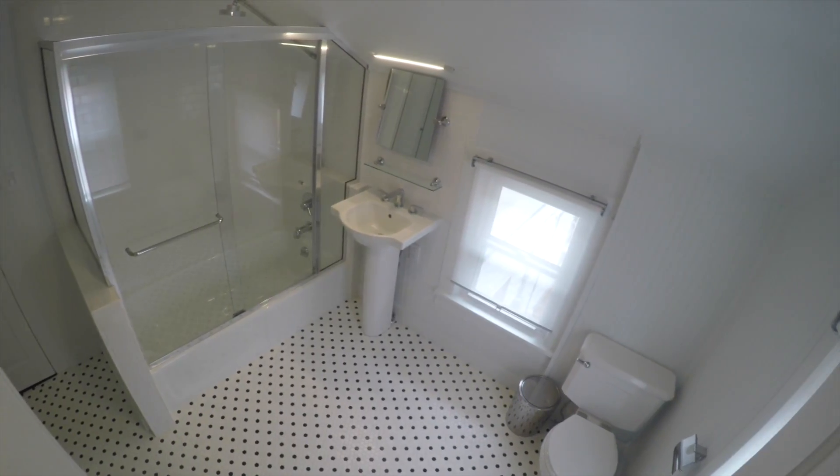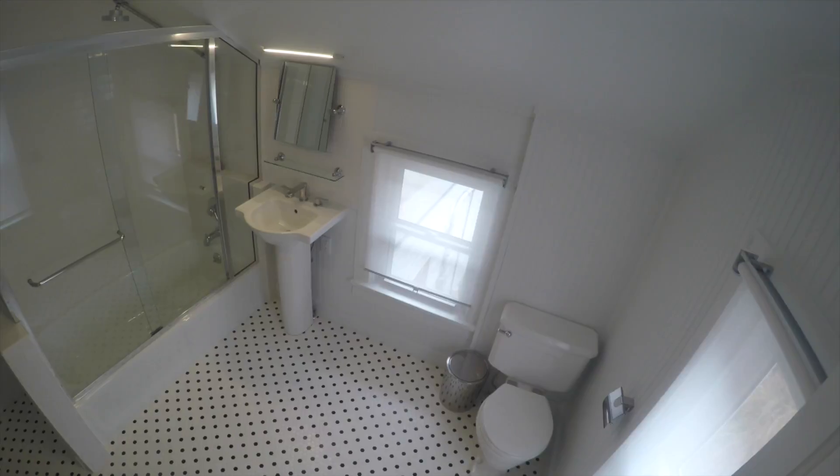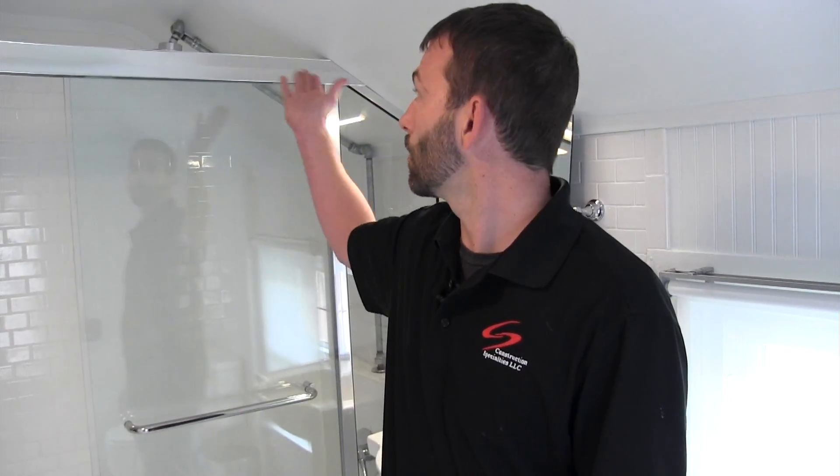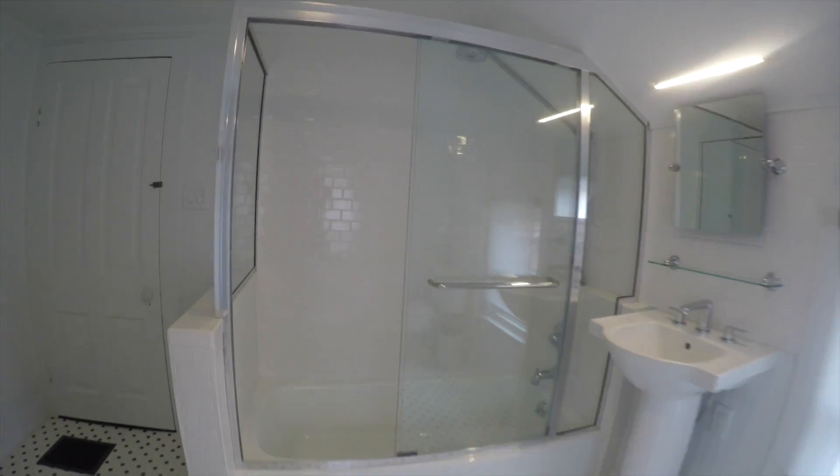Many times with an old historic house like this you run into issues with how to get electrical where you need it, how to get the plumbing where you need it, things like this low ceiling where you've got a six-foot person that's going to be taking a shower and there's no room for them, so you have to come up with a lot of creative solutions. That was a big part of what we had to do on this project and I feel like we came up with some really great solutions.